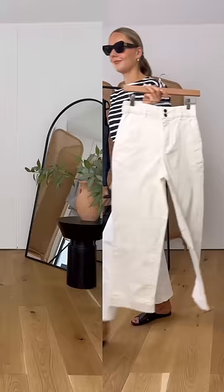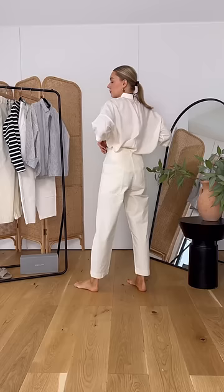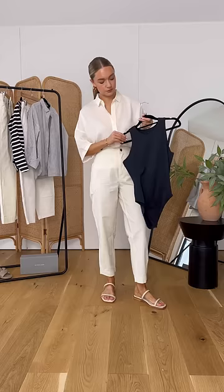Next we have Everlane's fatigue barrel pants. These are a slightly more relaxed cargo style shape in this creamier shade. Head to toe tonal is definitely a way I would wear these trousers in the summer months.